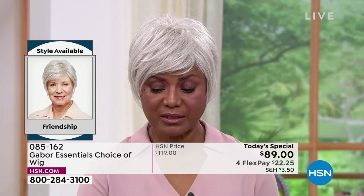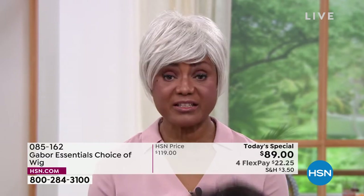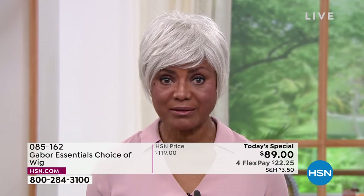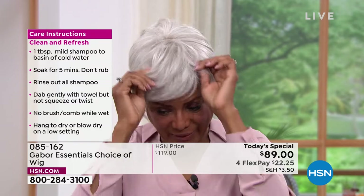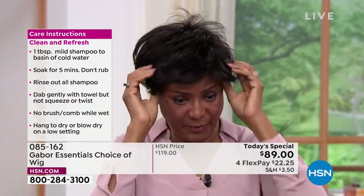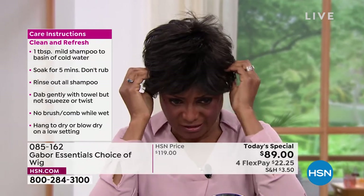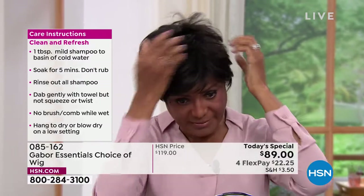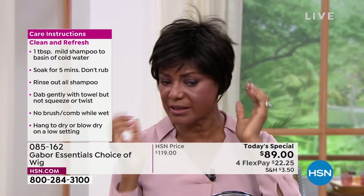First of all, it's easier and quicker because I'm ready like that — I can go out the door, I don't have to fuss with my hair. I'm taking this right out the box, shaking it, and putting it on. Within five minutes or less, I'm ready. Sometimes I would sit in the salon for hours, and I would get there on time and still have to wait.